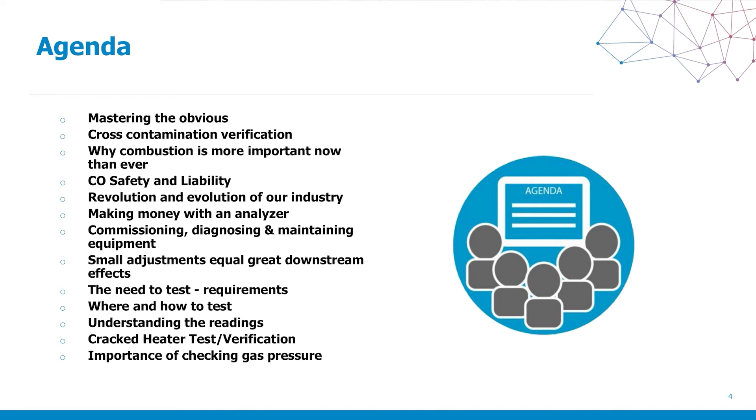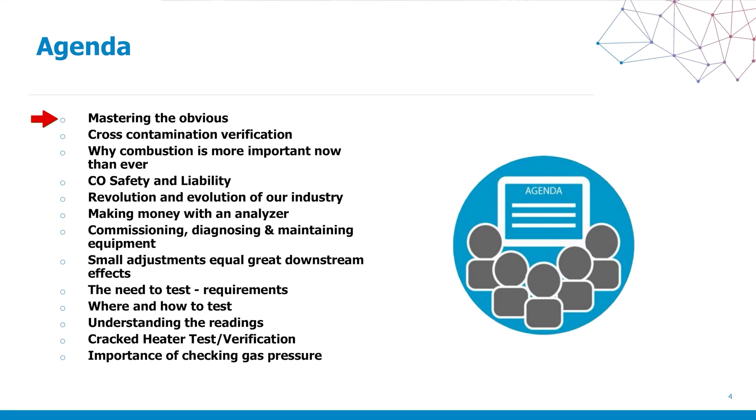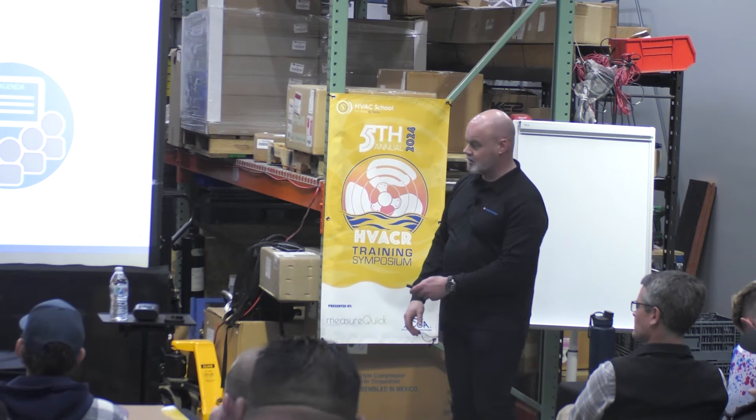We have a lot to go over today. For some of you it's going to be like drinking through a fire hose if you've never been exposed to combustion. Everything from mastering the obvious to cross-contamination verification, why combustion is more important now than ever, the need to test, where we should be testing, carbon monoxide safety, the importance of gas pressure, and basically every other thing under the sun.